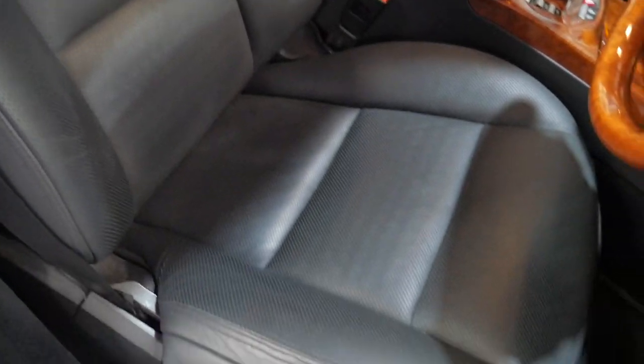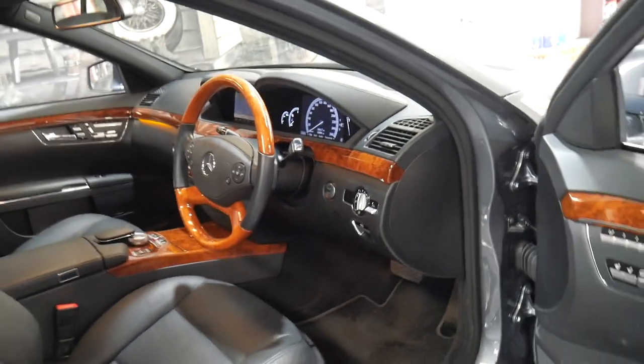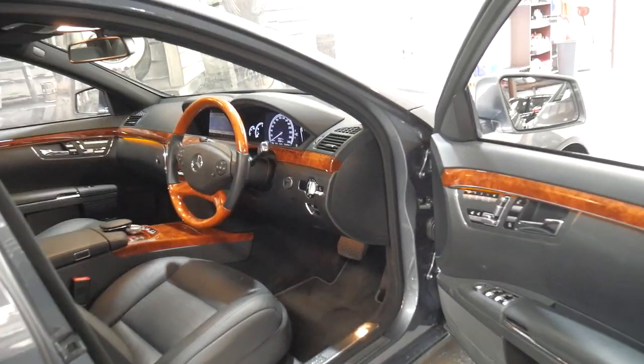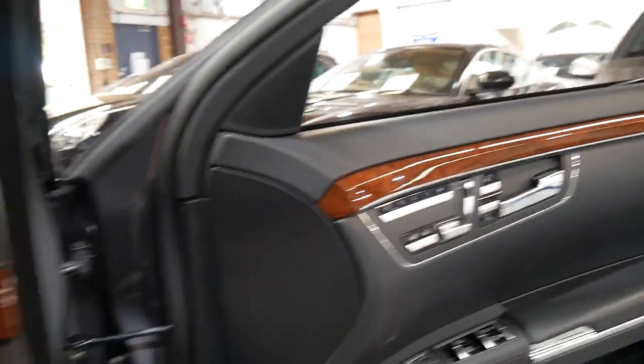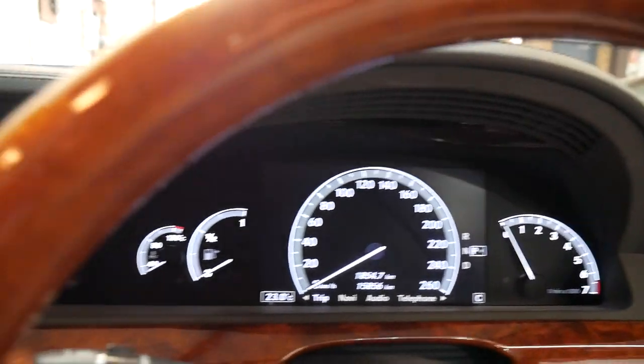It's a low kilometre car which looks like it's barely been driven. Sometimes you find low kilometre cars which, though they may not have travelled far, may not have been garaged — they could have sat outside someone's house for five years. This is absolutely not one of those vehicles. It's always been serviced by a Mercedes-Benz dealership.